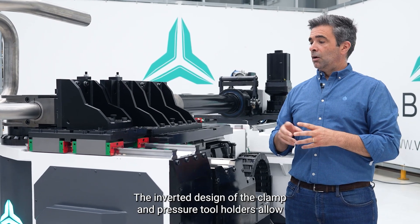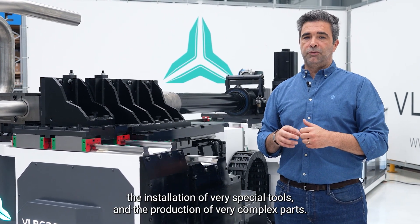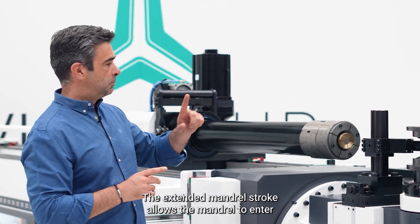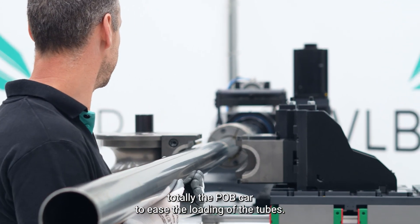The inverted design of the clamp and pressure guide tool holders allows the installation of very special tools and the production of very complex parts. The extended mandrel stroke allows the mandrel to enter totally into the POB car to ease the loading of the tubes.